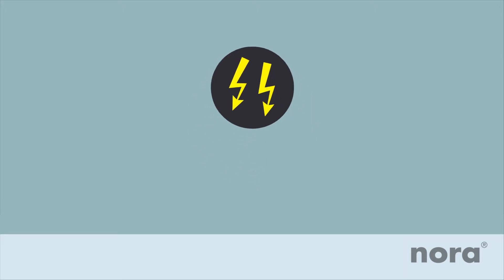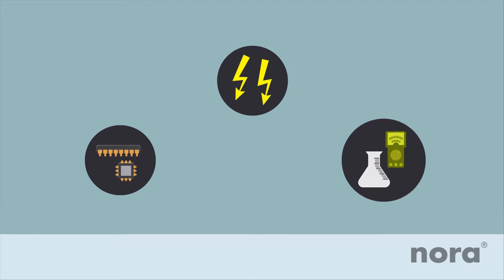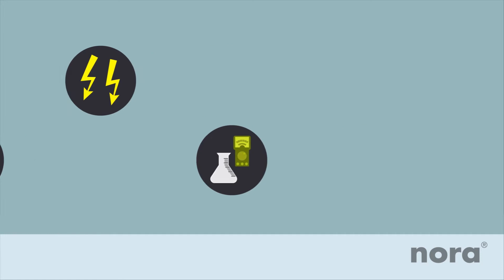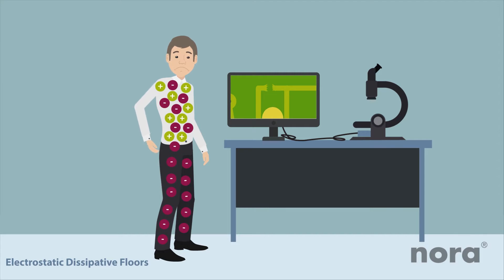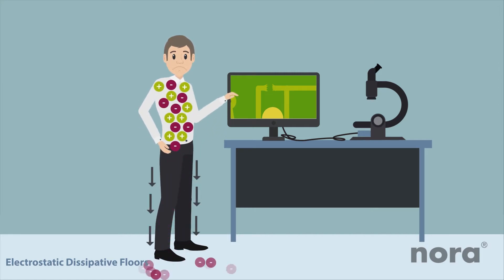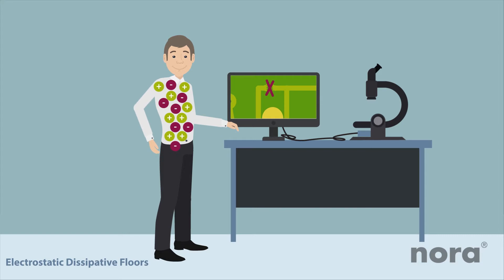Friction, and thus a buildup of charge, is constantly taking place in our everyday life. Although low charges do not bother us precisely, these can present a danger in some areas, such as in the production of small electrical components or when handling highly sensitive measuring instruments. Electrostatic dissipative floors can help in such cases. They facilitate the dissipation of electrostatic charges from the person via conductive footwear before the charges could damage the smallest electronic components.